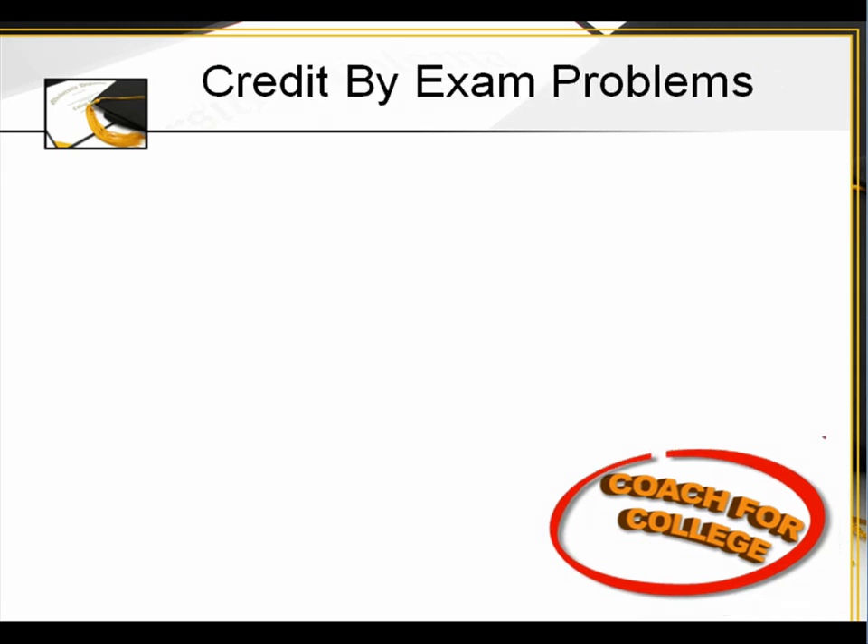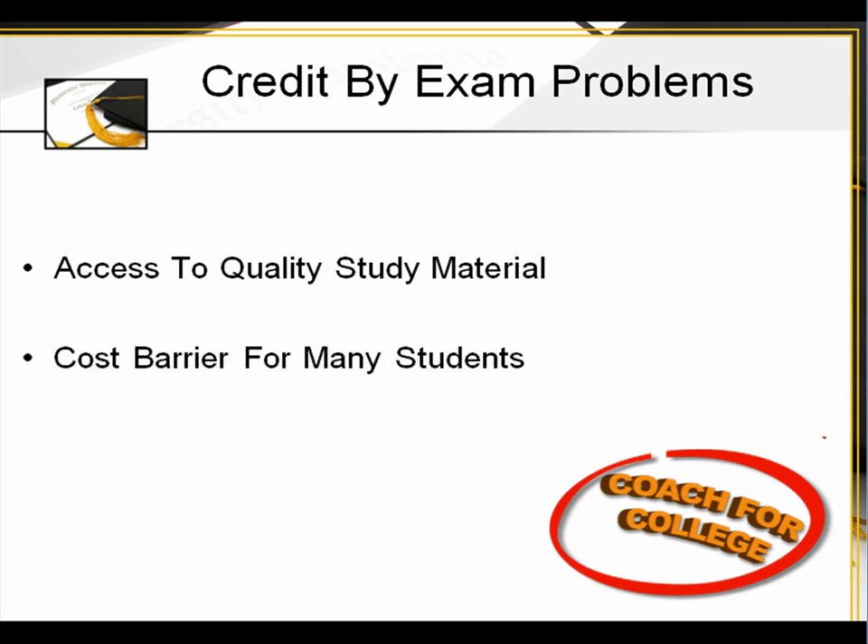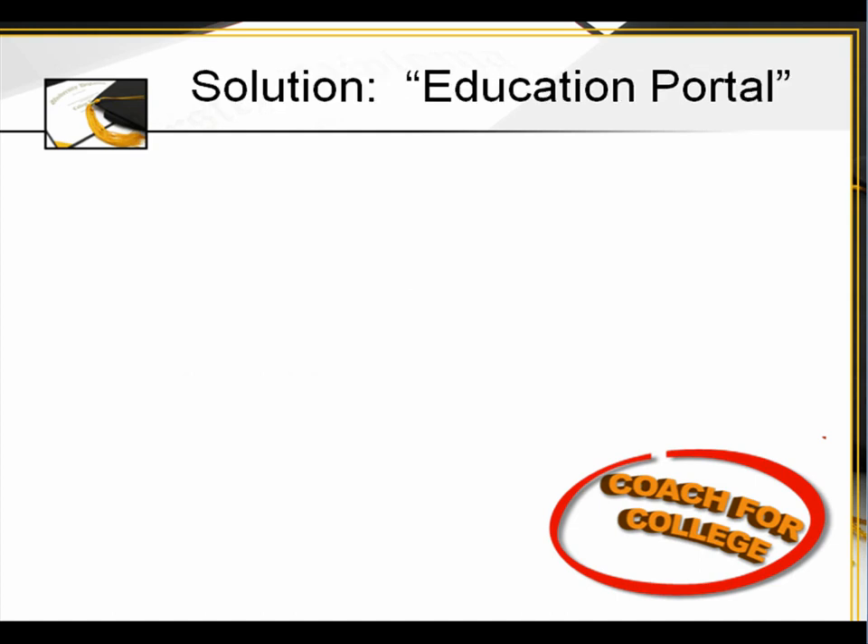Credit by exam problems historically: access to quality study material has been the major hurdle. These programs have been in existence for 40 years, and also the cost barrier for many students.